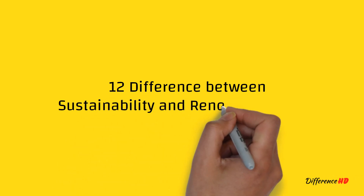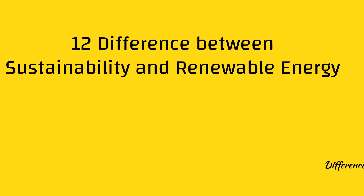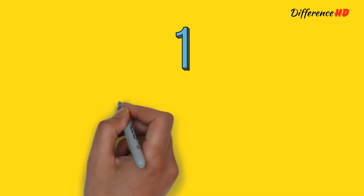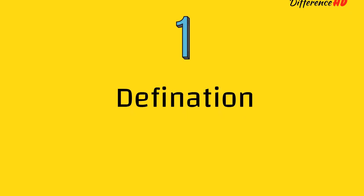We will also discuss 12 key differences between the two concepts, including their definition, goals, and impact on the environment. 1. Definition: Sustainability refers to the ability of a system to maintain itself over time, while renewable energy refers to energy sources that are replenished naturally and can be used indefinitely.